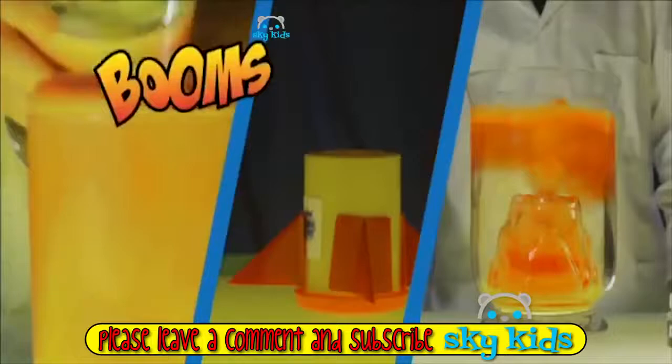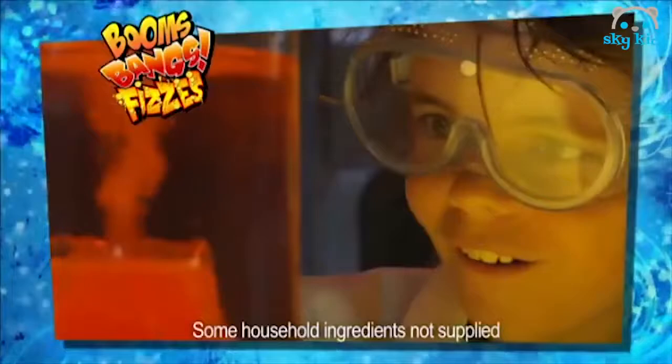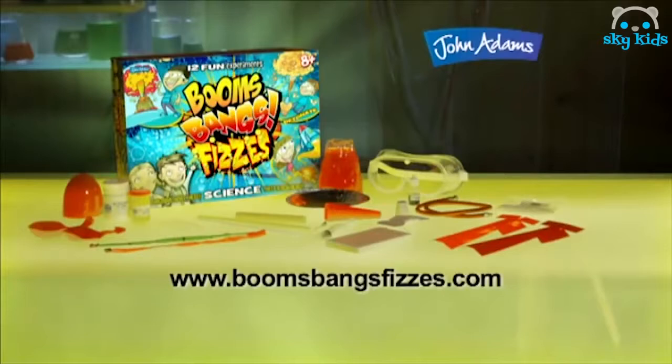Booms, bangs and fizzes! Make a film canister rocket, an underwater volcano, a mad fizzing potion, a bicycle pump rocket, a water bomb, a rock salt depth charge. Booms, bangs and fizzes — action science from John Adams.